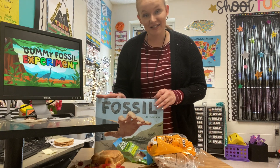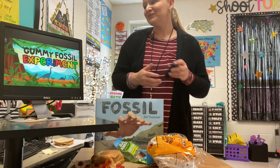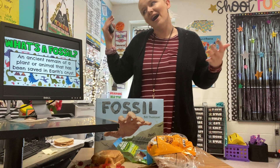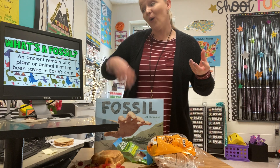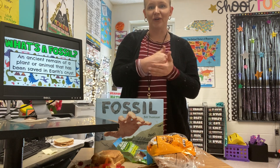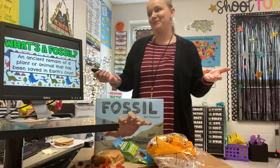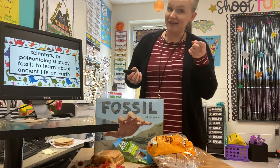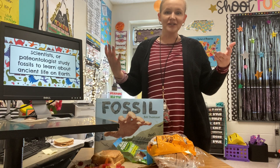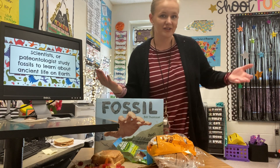So in today's experiment we are going to see how something can become a fossil. So what is a fossil? A fossil is an ancient remain of a plant or an animal that has been saved down in Earth's crust. So not only can animals be fossils, but plants can be fossils too. Scientists, or paleontologists, study fossils to learn about ancient life on Earth and what life was like a million years ago.